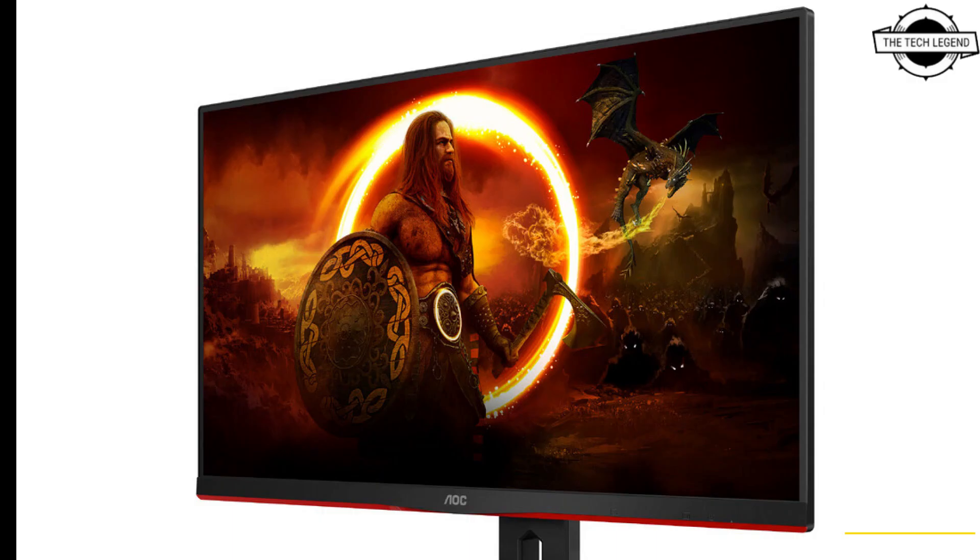It offers all the usual must-haves for the modern gaming enthusiast: AdaptiveSync plus FreeSync compatible, a refresh rate going up to 165Hz, a four-millisecond gray-to-gray response time, and a 350 nits maximum brightness output. It also features a complete ergonomic stand with height, tilt, and swivel adjustment. AOC's new gaming monitor will be available to prospective customers very soon.